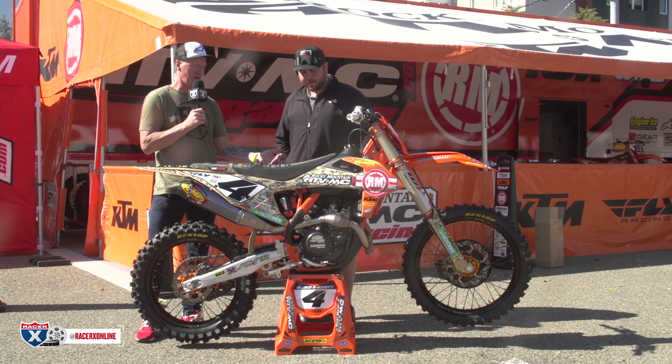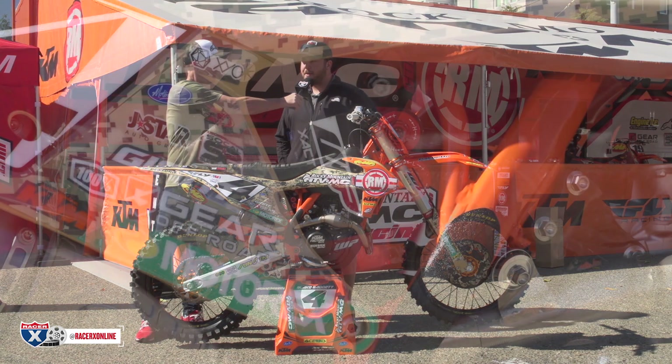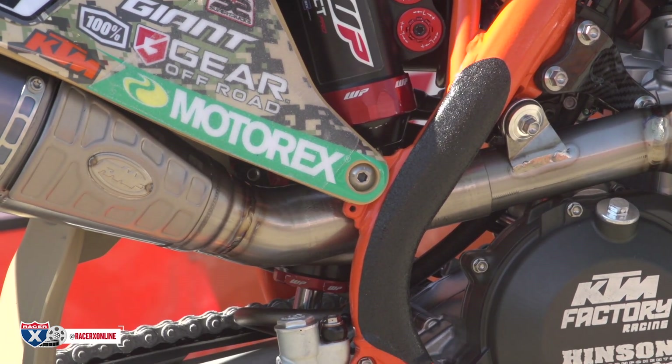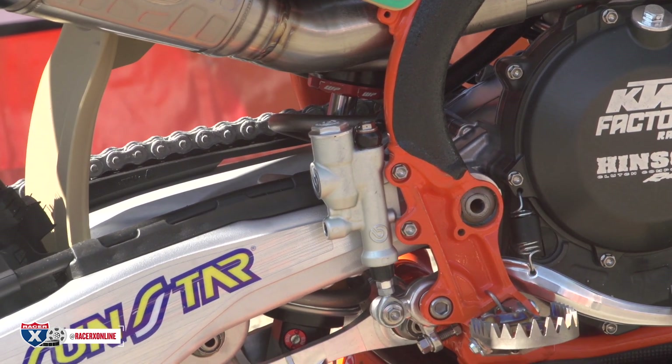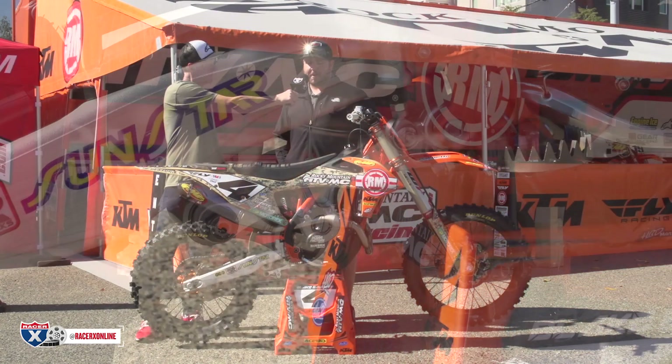So talk to us about these engine mounts — they're carbon fiber, something new for you guys this weekend. Yeah, we ran them in practice — actually in Phoenix — but the way the whoops were, they were kind of sharp, not real round, and didn't have much traction. So we went back to the stock hangers thinking we'd get that feel back, but it didn't really change anything.